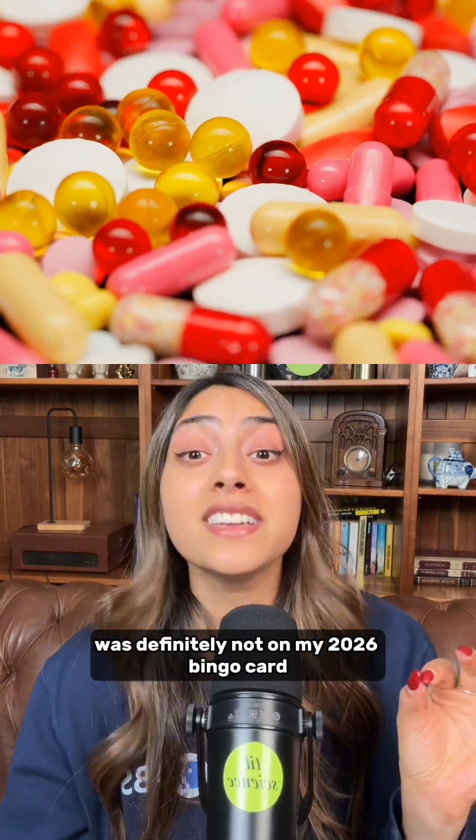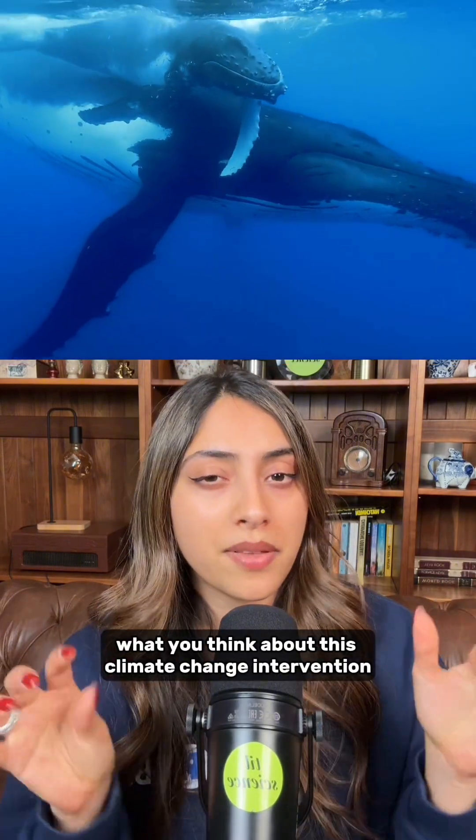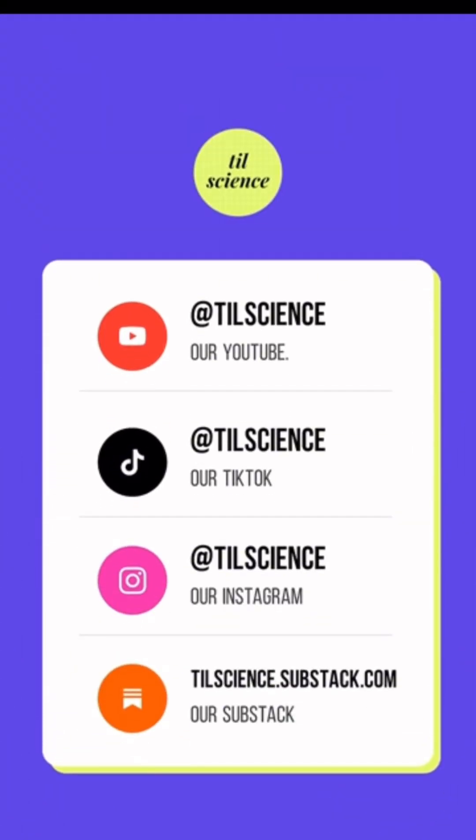Making Tums for the ocean was definitely not on my 2026 bingo card, but here we are. I'm curious what you think about this climate change intervention — yay or nay? If you like science content like this, follow us everywhere at TIL Science.